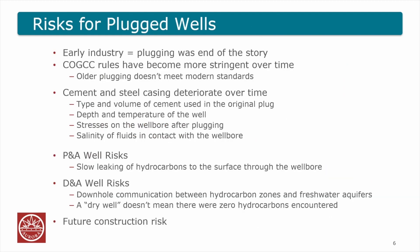What are some of the risks for those wells? In the early industry it was thought that plugging was the end of the story, but today we know that's not always the case. Older plugging doesn't always meet modern standards — the cement and steel casing deteriorate over time. The type and volume of cement used in the original plug, depth and temperature of the well, and the salinity of fluids in contact with the wellbore can all cause deterioration. We see a different risk profile based on well type. For a PNA well, the greatest risk is slow leaking of hydrocarbons to the surface. For a DNA well, it's downhole communication between hydrocarbon zones and freshwater zones — many of those wells were left open hole after plugging. A dry well doesn't mean no hydrocarbons were encountered; it just means there was no economic production.